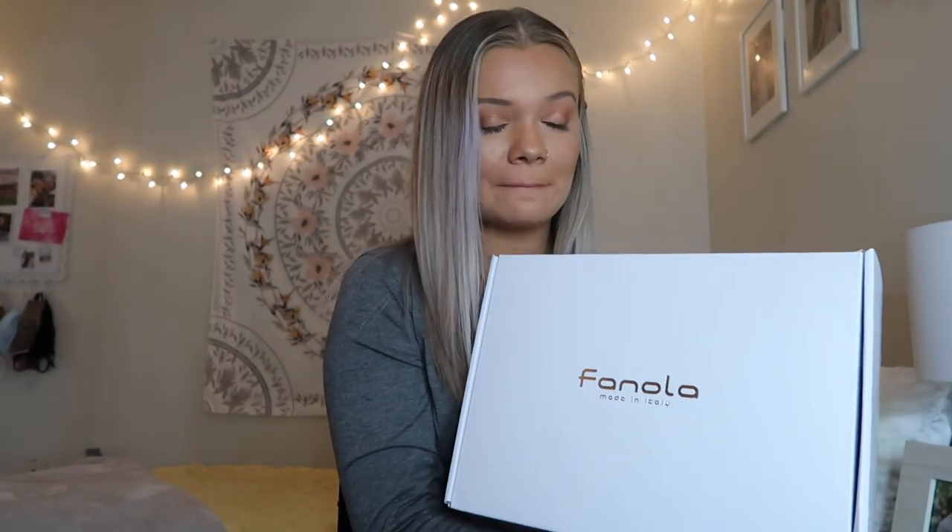Today I'm going to be unboxing a very exciting PR package. I got PR from Fanola, and if you've been watching my videos, I think I've talked about it several times on my channel. I am obsessed with Fanola's purple shampoo and they somehow found my YouTube channel. They reached out to me on Instagram and wanted to send me a PR package. This is my first really big brand that's reached out to me, so this is just such an exciting and important moment. I'm going to be unboxing this big old box today.